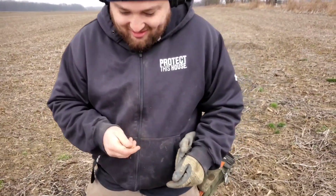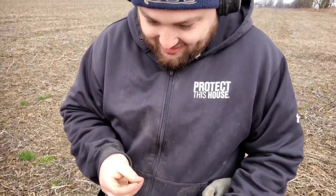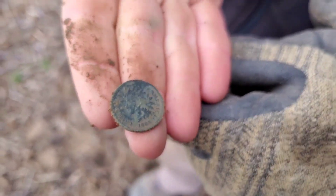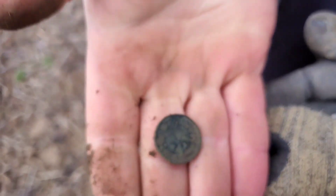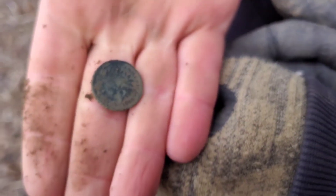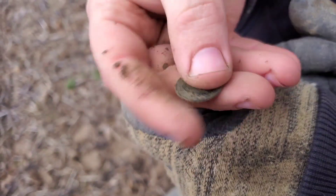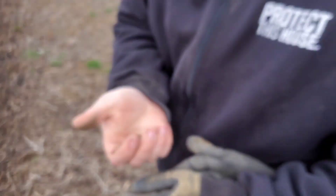Next target, about a minute or two later, James just pulled out an 1865 Indian. That is nice, dude. Good sign. Let's get some more, man.